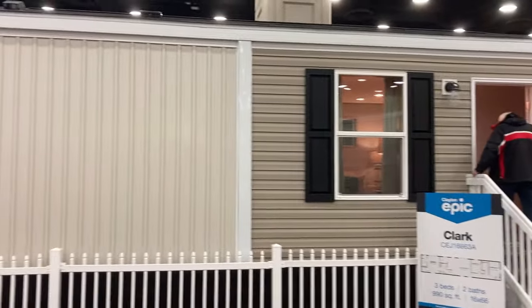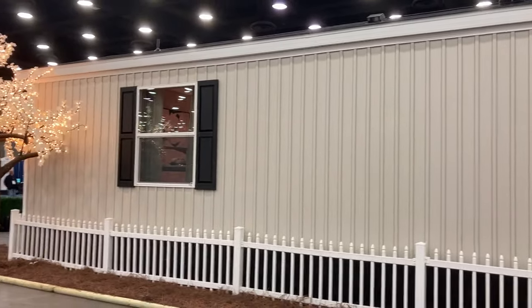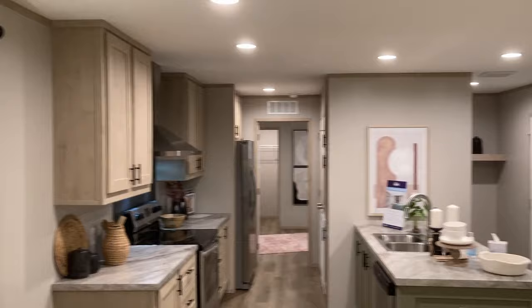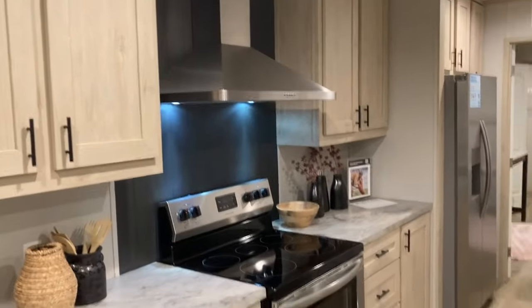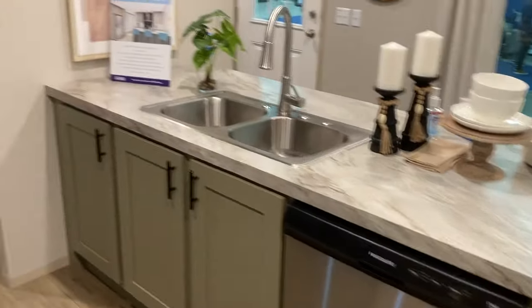This is the outside of the Epic by Clayton. We're taking a look inside the Epic — this is a single wide by Clayton. It's one of their smaller ones and I believe they said it is built in multiple parts of the country so you can order it easier depending on where you live.